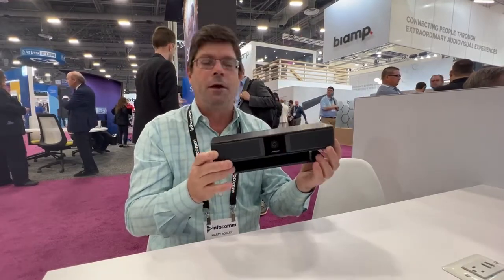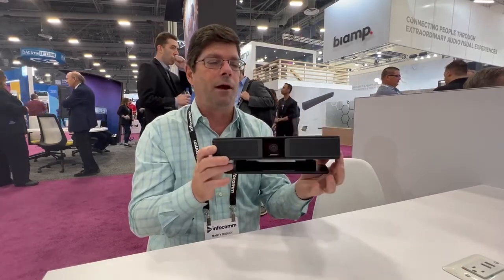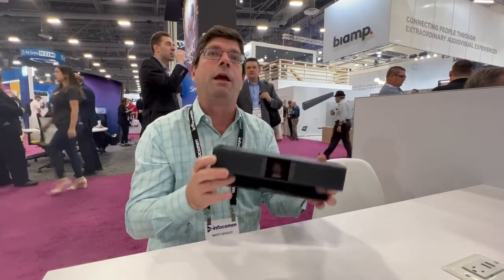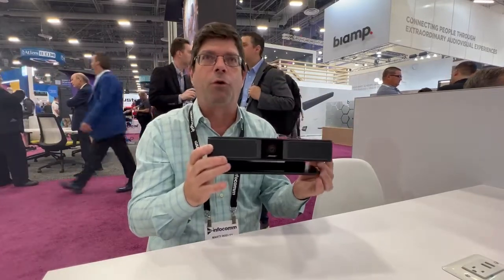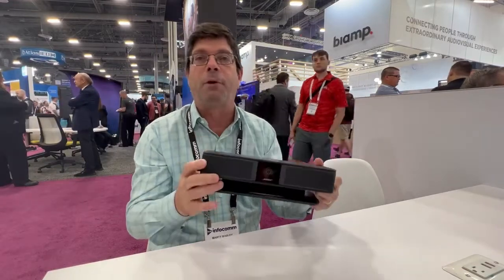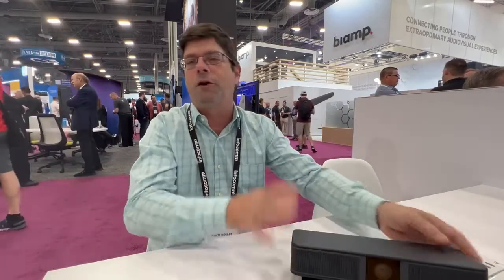And then the connectivity — Wi-Fi, Bluetooth connectivity — as well as all of the management support software tools that we have for our bigger product also work with this. So whether that's enterprise-wide management, software control, and configuration tools on your laptop and mobile device, remote control — all of our software products work well with this new VBS.